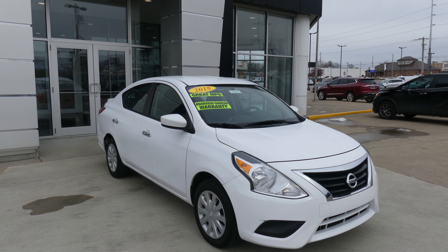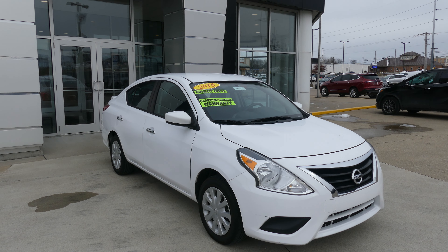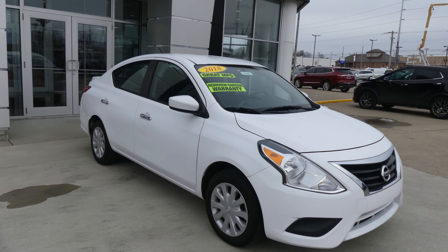Hello and welcome back to the Blur Buick GMC online showroom. Today we're having a look at this 2018 Nissan Versa.